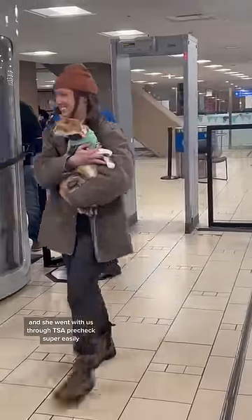We booked an Uber Pet to get to the airport, and she went with us through TSA PreCheck super easily. We had called a month prior to book her ticket — it was $95 — and then we went up to the gate to confirm that she was on the plane.